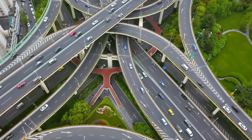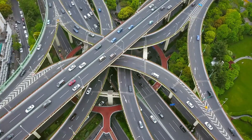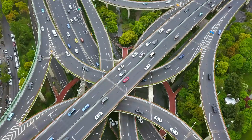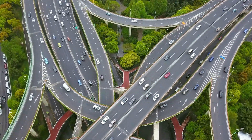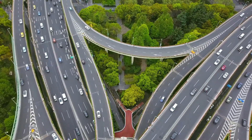Imagine a bustling highway system within you, with tiny yet robust vessels serving as the lifelines, allowing blood to flow and nourish every nook and cranny of your being. Let's talk about some general facts about the circulatory system before jumping in.